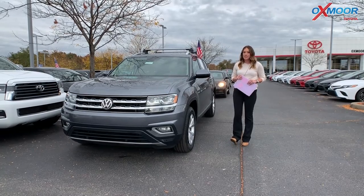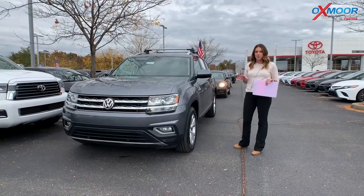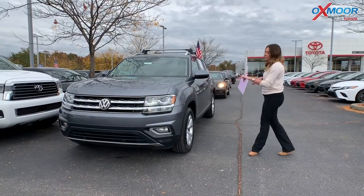Hey everyone, over here at Oxmoor Toyota today for our weekly used car specials. I have three Volkswagens I want to share with you all this week, so let's go ahead and start with this one.